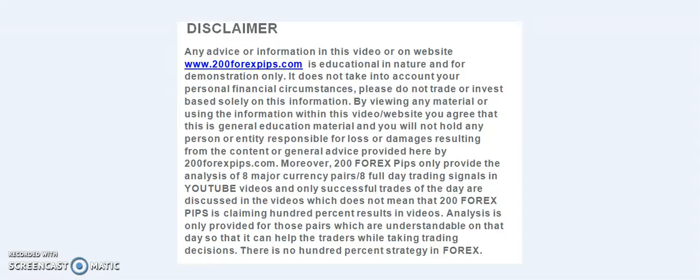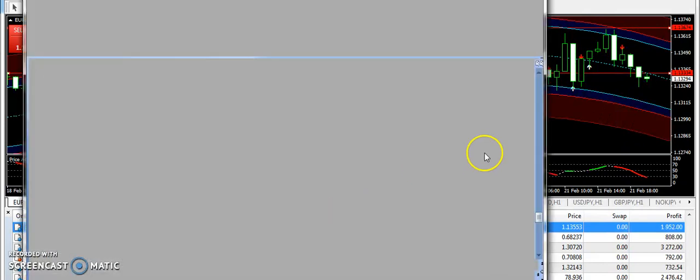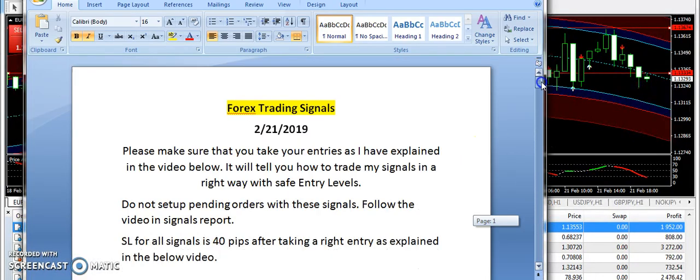Good evening traders, welcome to 200forexpips.com. I am here with the final analysis of 21st of February 2019. I am going to start today's discussion from EURUSD and take you towards the signals report.